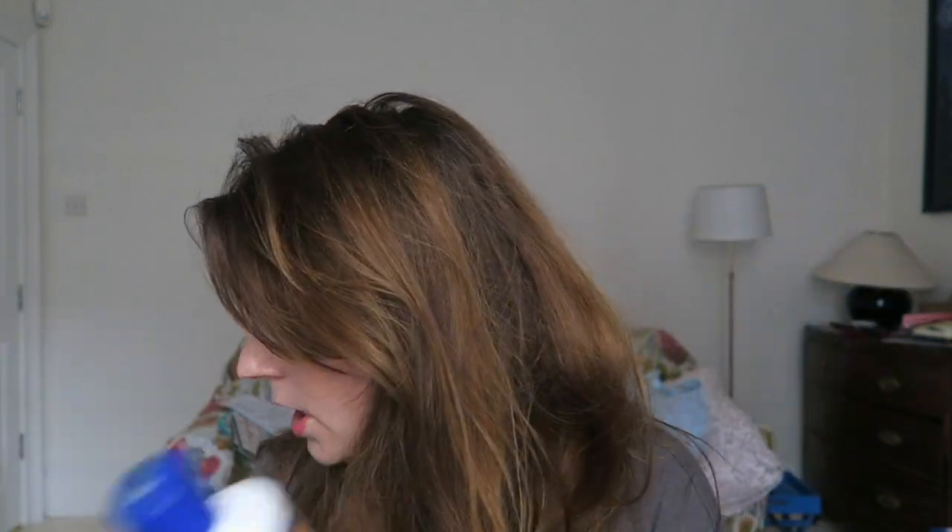I was thinking the other day when I was doing the big shop that I should try a different conditioner — just buy a supermarket one — because it's quite good to change your conditioner so your hair gets different products. But the cheapest one from my supermarket was £5.99, so this is actually cheaper.